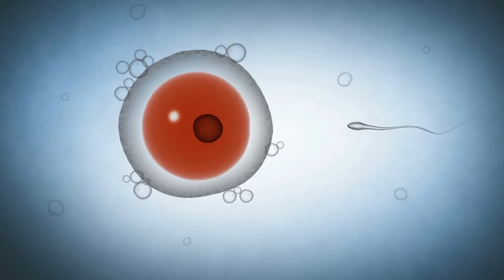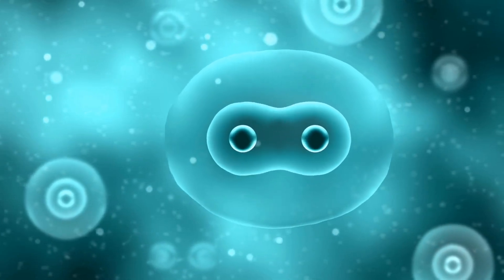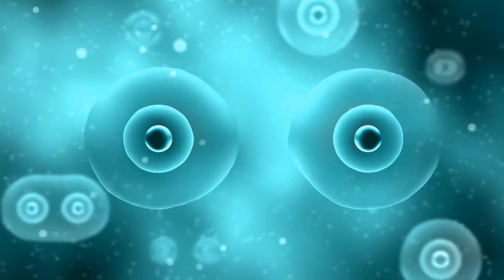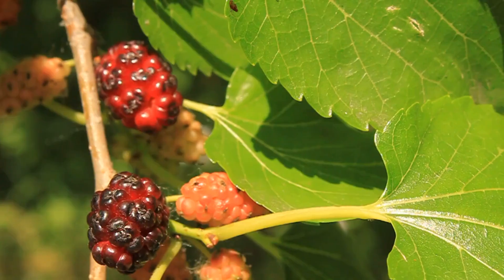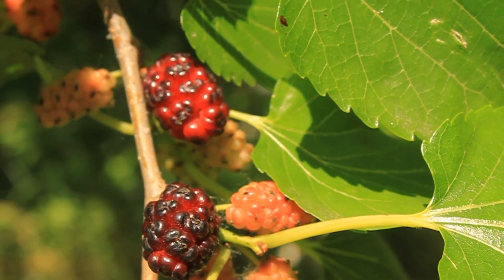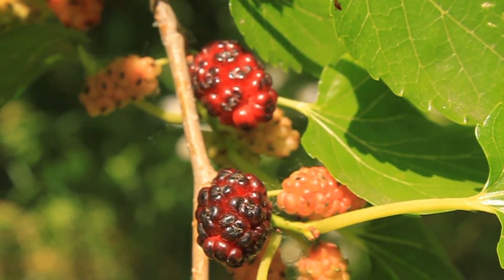The newly formed zygote rapidly divides — first into two cells, then four, then eight. By the time it reaches a 16 to 32 cell stage, it resembles a tiny mulberry-shaped structure known as a morula.